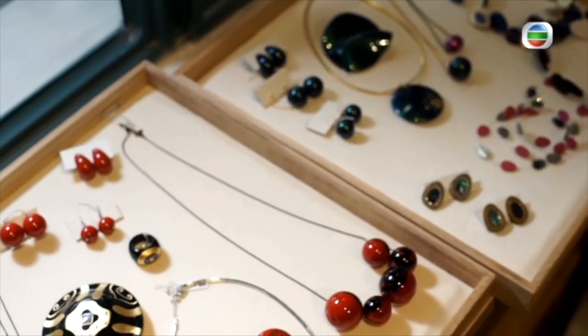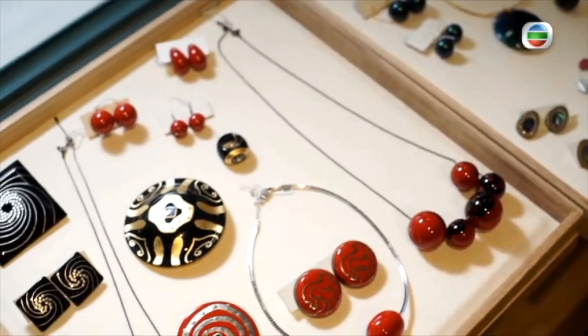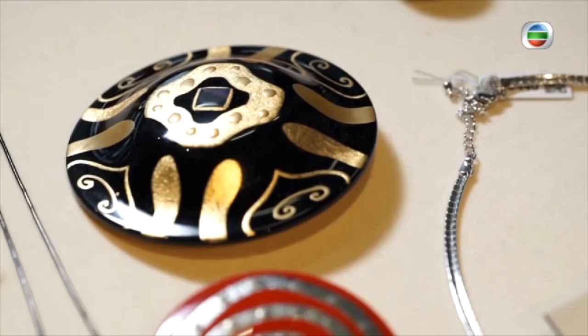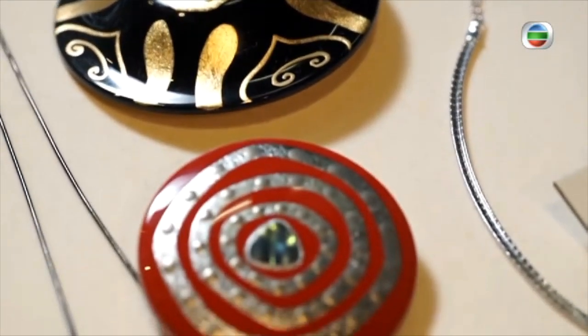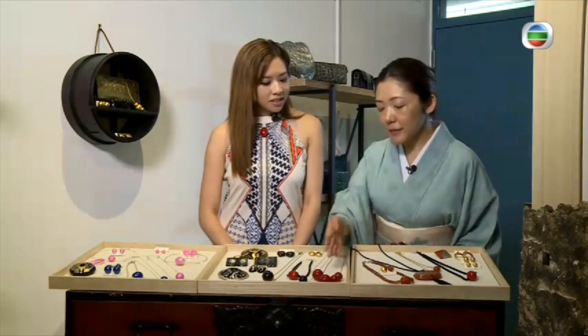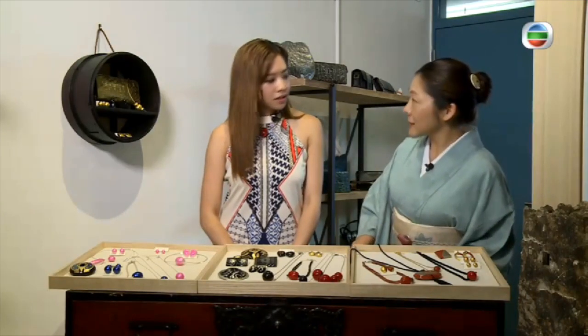Now people use it for modern style. The traditional style has simply just two color tones — is there any special design? Yes, this is very traditional: black and red coloration. We call this the Negoro style.